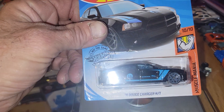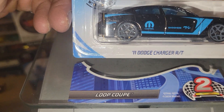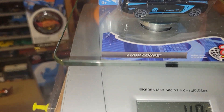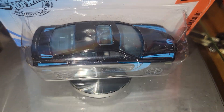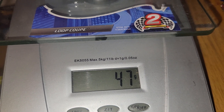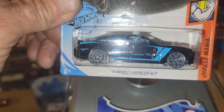Next up it's the 2011 Dodge Charger RT. He's going to be weighing in at 35 grams — Dodge Charger RT.